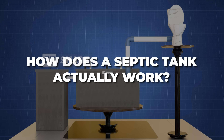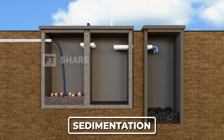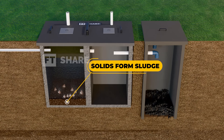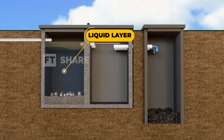So, how does a septic tank actually work? First, sedimentation. When wastewater enters the septic tank, it's separated into three layers. The top layer is made up of oils and grease, which float to the surface. At the bottom, solid waste settles as sludge. And in between, there's a liquid layer that will undergo further treatment.